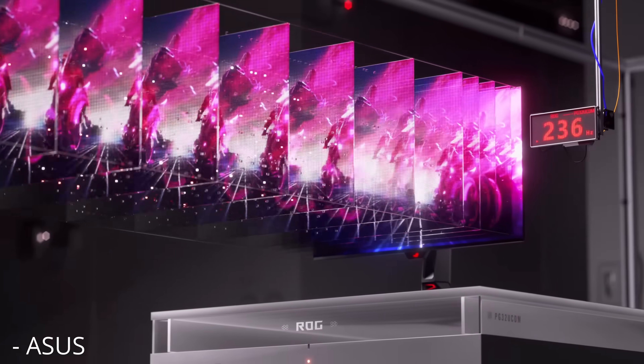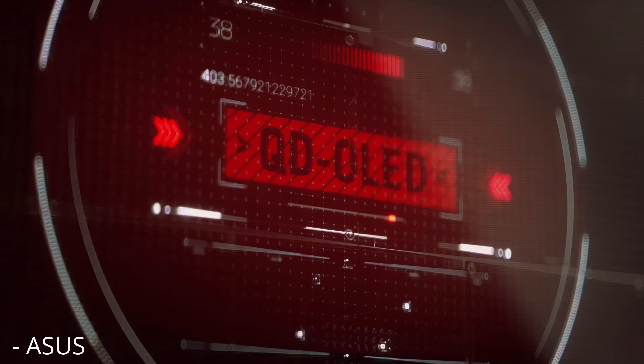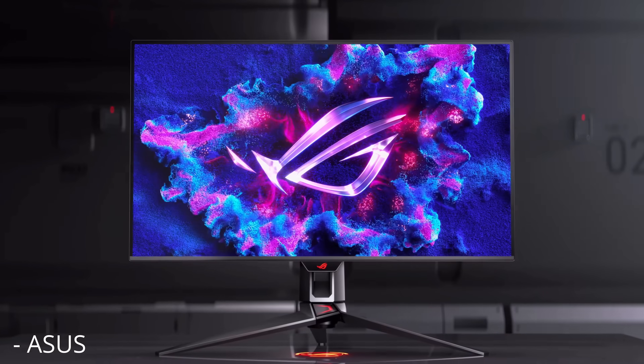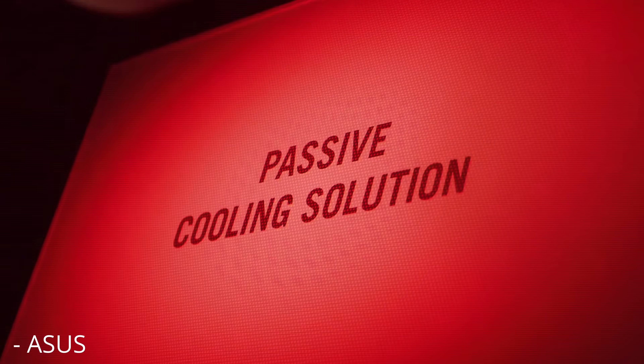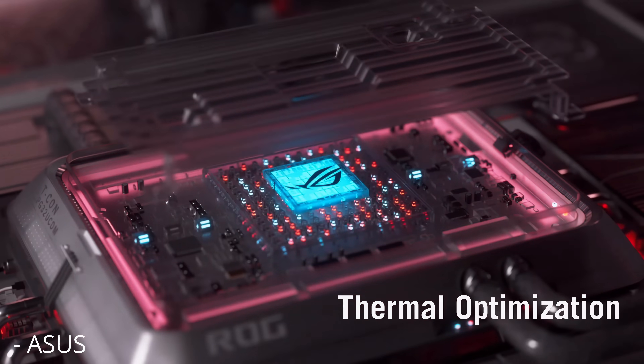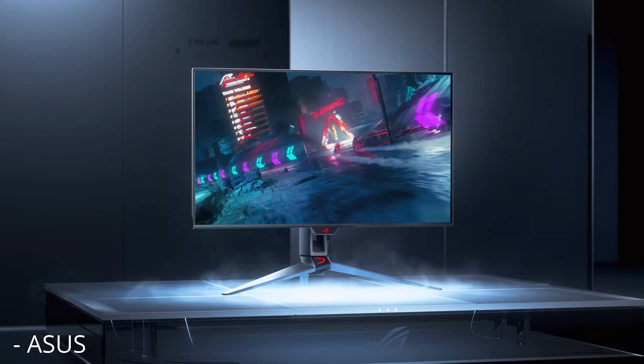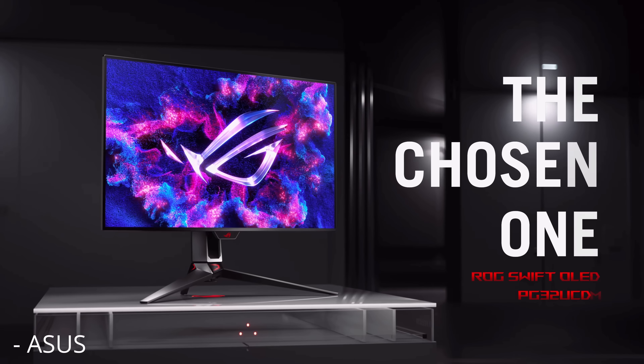It's way better than a matte option, which unfortunately completely ruins image quality — as you can see in this picture I captured of what it does to the subpixel — so we can all take a sigh of relief that this panel will remain unmangled, allowing us to actually appreciate its 4K resolution. Though of course something like Gorilla Glass would have been far better still.